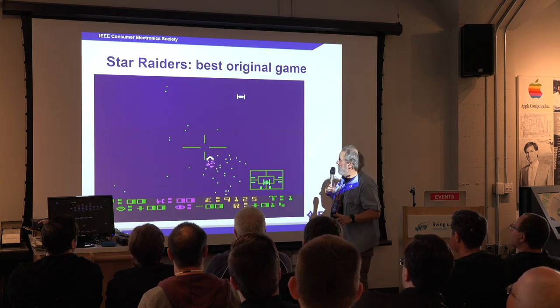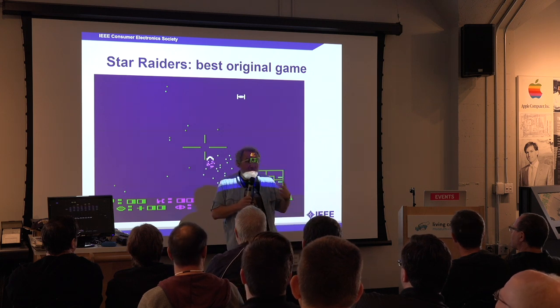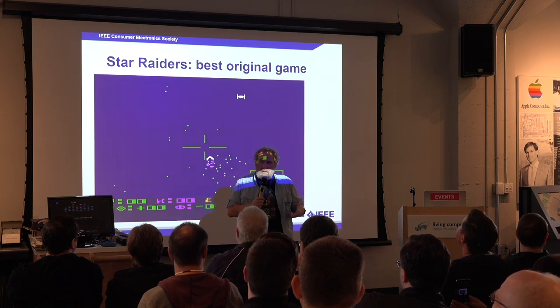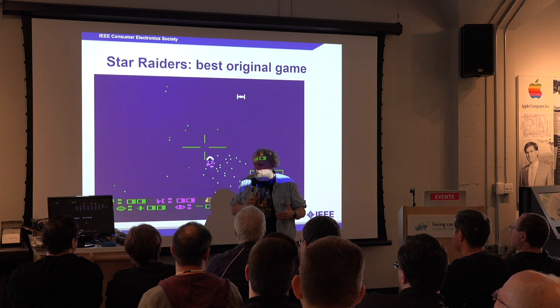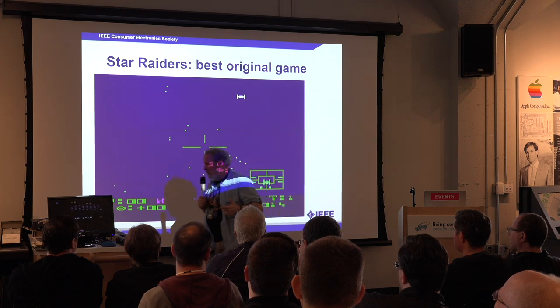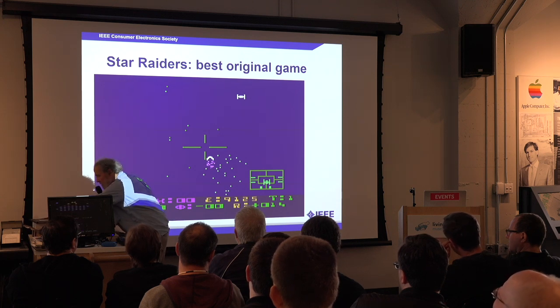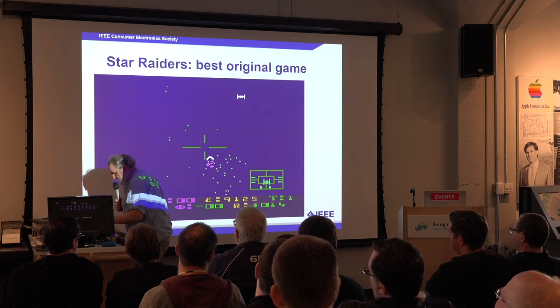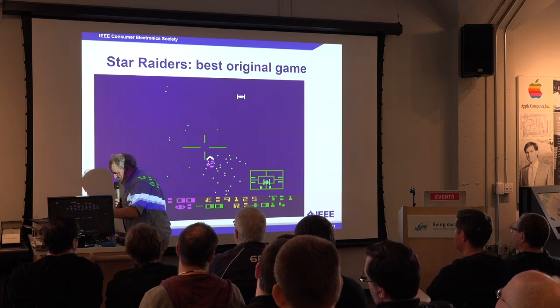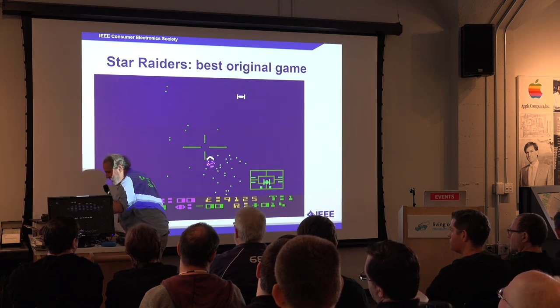This is Doug Neubauer, one of the surviving chip designers. He's ill and lives in Portland, Oregon, and doesn't grant interviews anymore. But he wrote a fantastic game called Star Raiders, and Star Raiders was so good that management decided the Atari 400 had to have a keyboard.